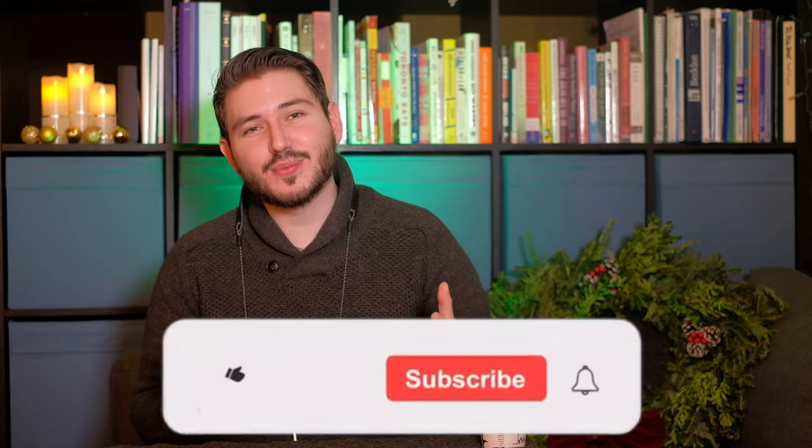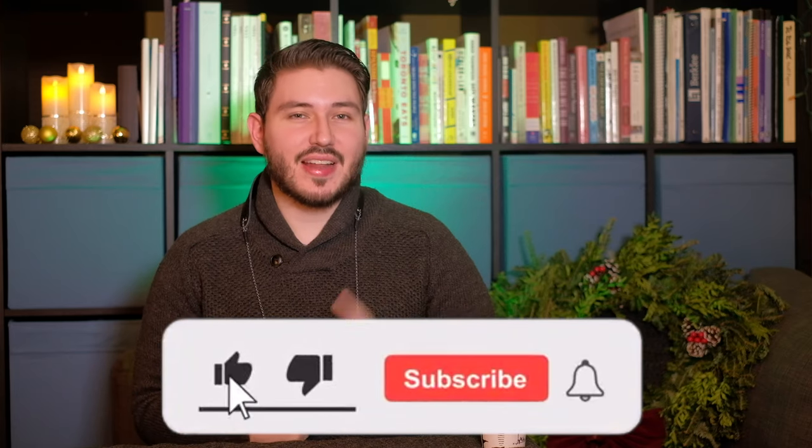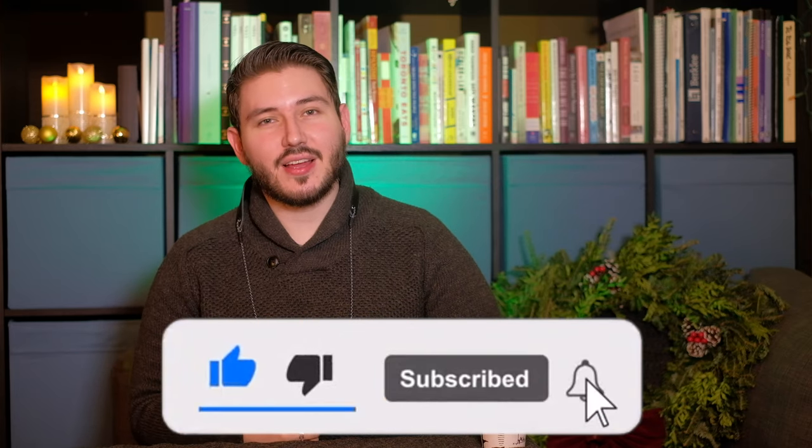Hey everybody, it's your friendly neighborhood saxman Alex here. If you haven't already, check out my other series: my performance series, my sax ed series, and my chat with me series. And don't forget to subscribe — just click the button and hit the notification bell to be up to date on everything from your friendly neighborhood saxman Alex.